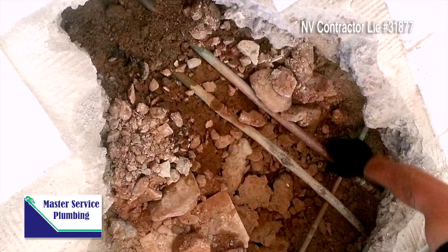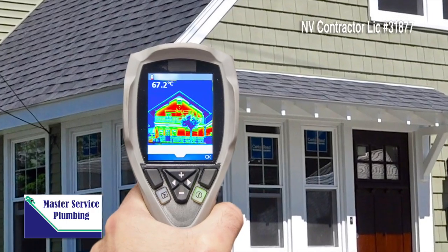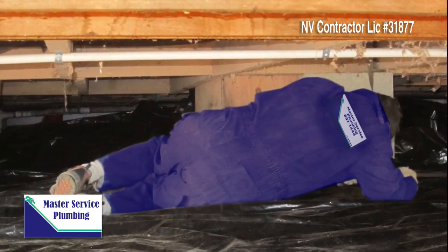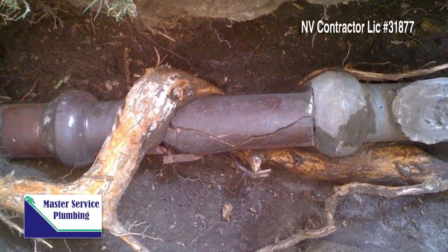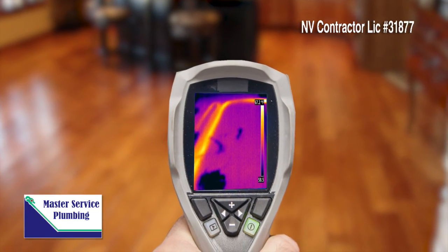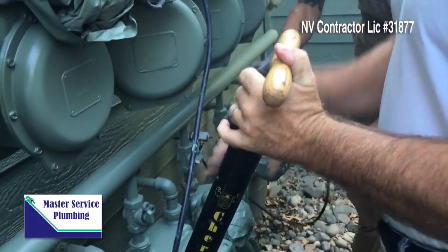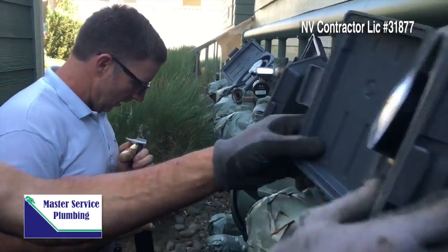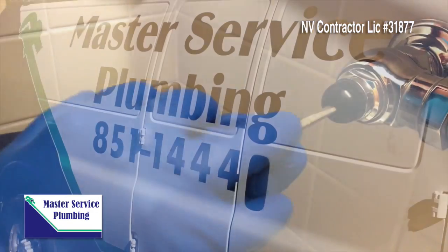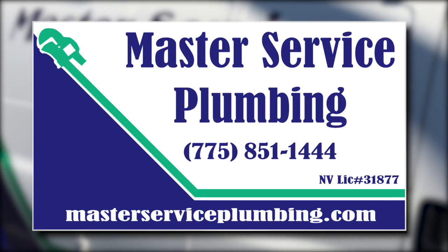What you don't know can cost you money, and what you can't see is something we can find. Master Service Plumbing is the leak detection company for all of the Truckee Meadows area. From leaks caused by roots in your drain system to radiant heat system failures, Master Service Plumbing can find the leak and bring qualified, licensed, and insured plumbing professionals to fix whatever we find. From inflow to outgo leak detection, there's only one call to make — Master Service Plumbing. Find us at masterserviceplumbing.com.